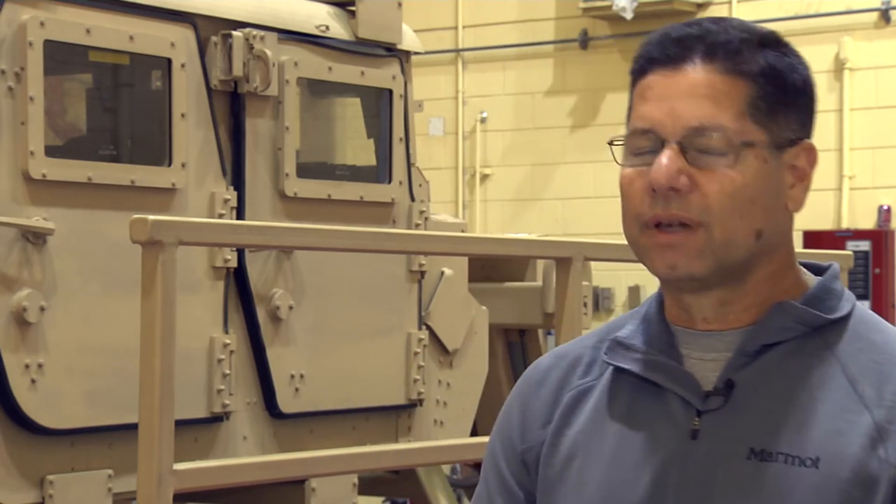These mannequins are state-of-the-art, high-fidelity mannequins that provide more realistic training. In the old days we used to train with each other — we'd put a tourniquet on someone's body and they'd say 'oh, that hurts,' and that was considered good enough. But these mannequins actually provide a much more realistic type of training.